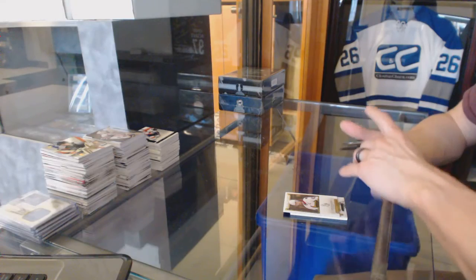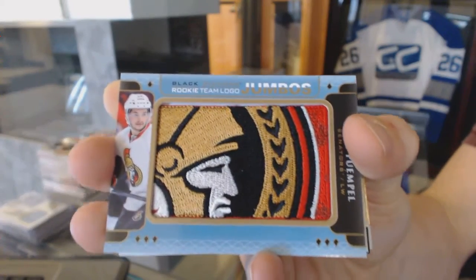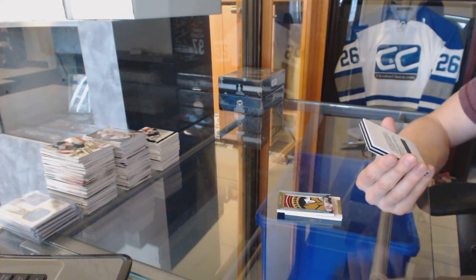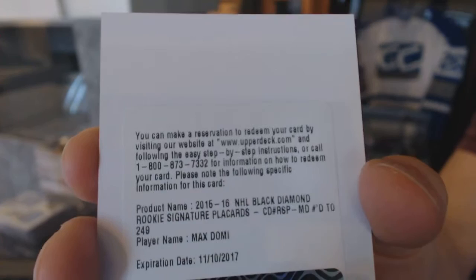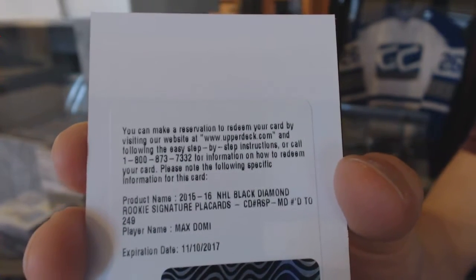We've got a rookie team logo jumbo for the Ottawa Senators: Matt Pumple. We've got a redemption for a rookie signature placards, numbered to 249, for the Arizona Coyotes: Max Domi.